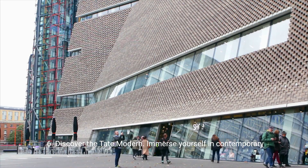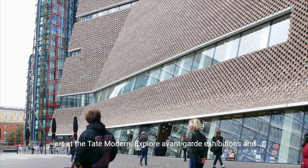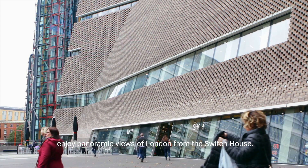6. Discover the Tate Modern. Immerse yourself in contemporary art at the Tate Modern. Explore avant-garde exhibitions and enjoy panoramic views of London from the Switch House.